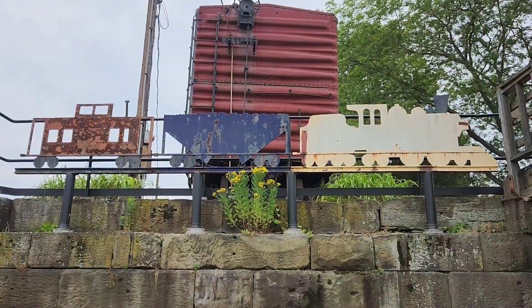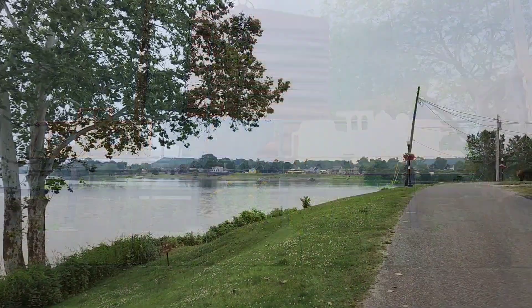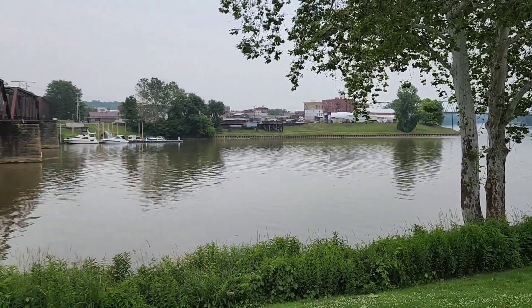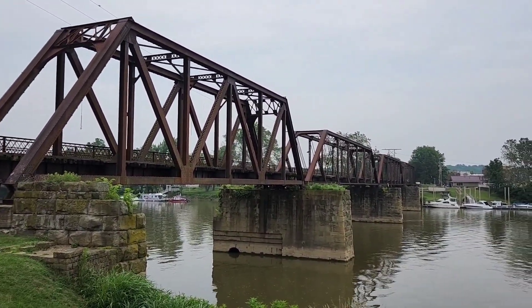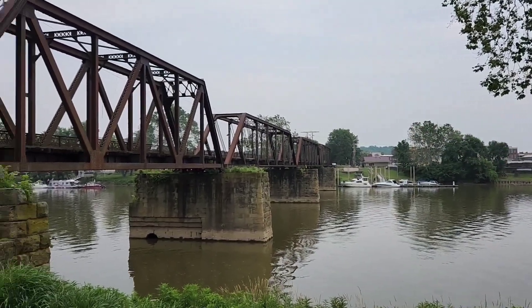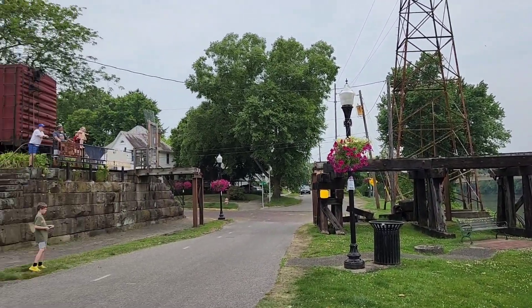I like this metal sculpture they have — this is pretty cool. Out there is the Ohio River, and the inlet is the Muskingum River. This is the Harmar Bridge — it's no longer in use. That bridge section over there would pivot to let the big boats pass back in the day, but it's all closed off now. It's just a park.